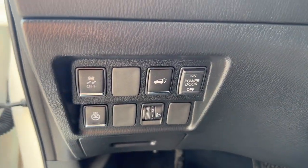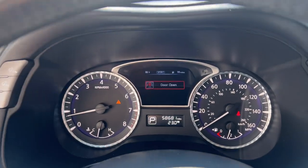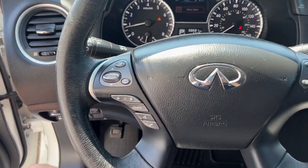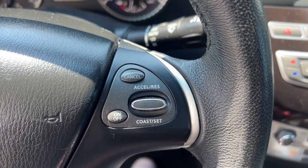The following are some of this vehicle's highlighted options: keyless entry, moonroof, power liftgate, power passenger seat, fog lamps, satellite radio, heated mirrors, electronic stability control, alarm, and steering wheel audio controls.